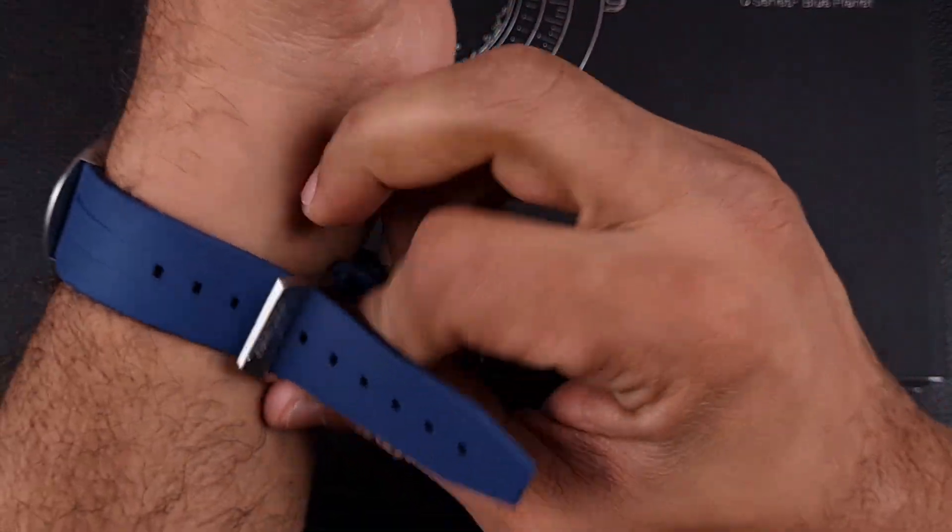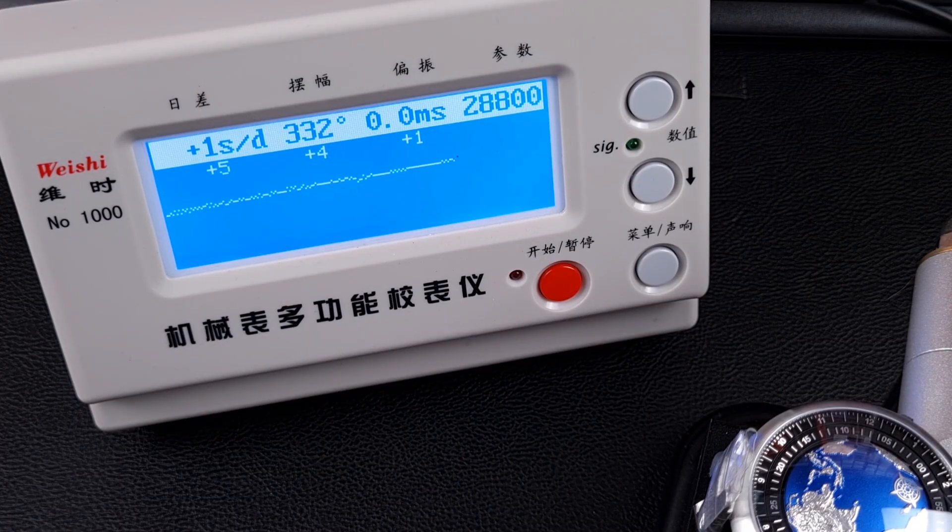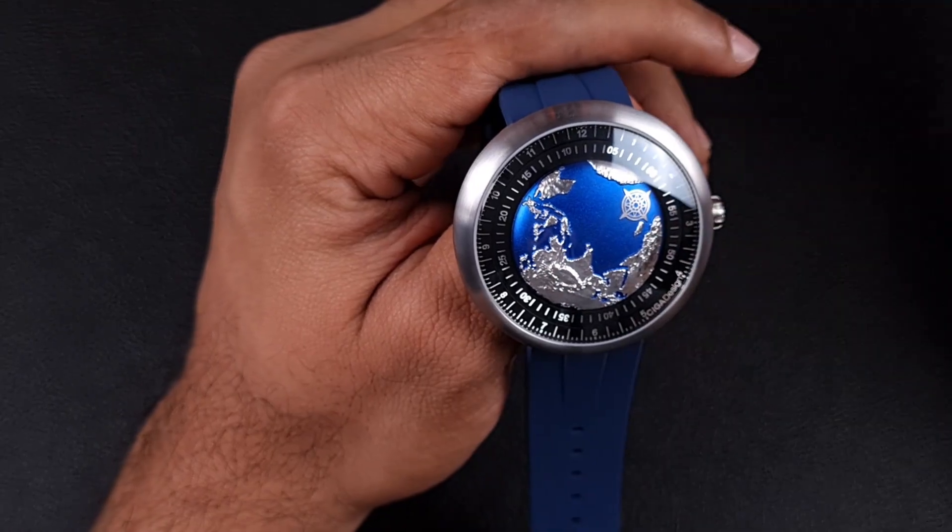On the timegrapher it seems to be running quite well — a plus one second daily rate, a very high and healthy amplitude of 382 degrees, and a zero to 0.1 beat error. You can see the high-beat rating. I've got no issue with that movement — it's very accurate and high-beat, so it should give you great reliability.